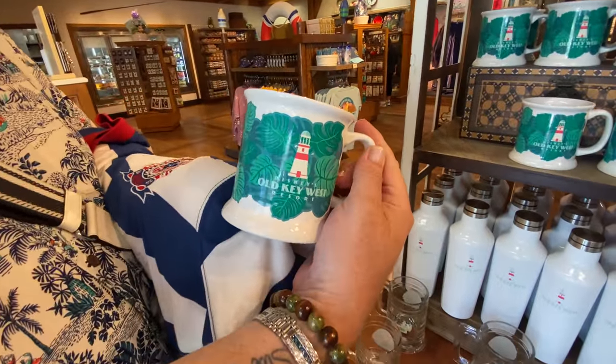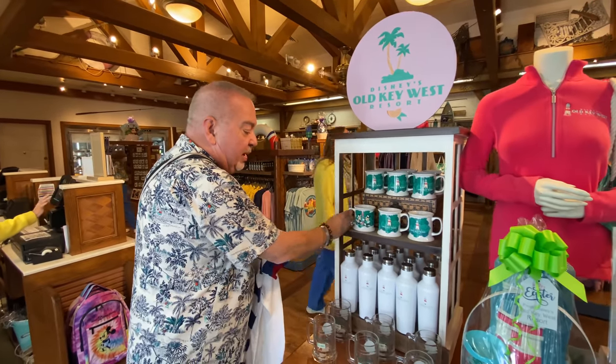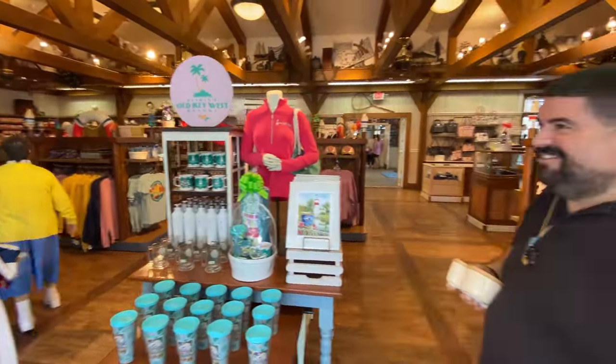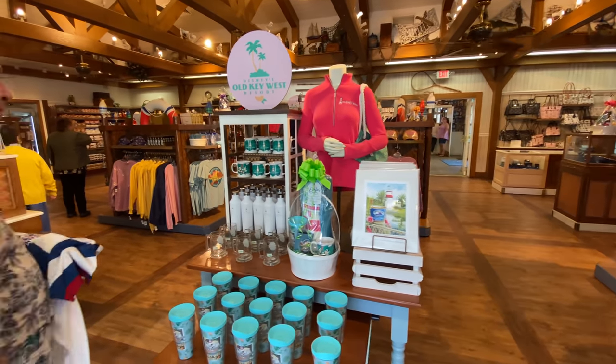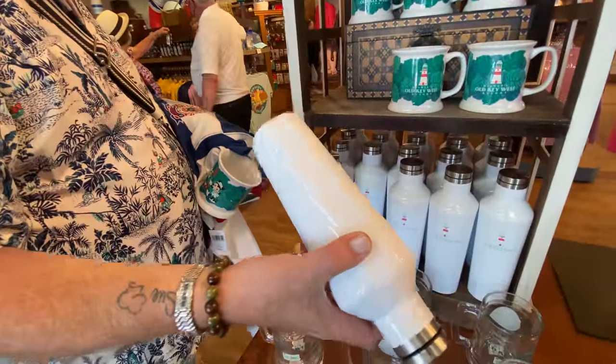Mickey and Minnie on the front, the Old Key West logo on the back. I just like the curved lip and curved base — $14.99. Not terrible at all. I'm not buying it because I promised myself if I buy another coffee mug, I'm going to throw myself off a cliff. The curved lip is so nice when having a hot cup of coffee. That would be a nice coffee cup.